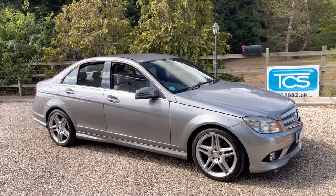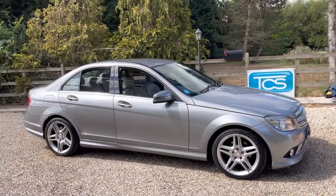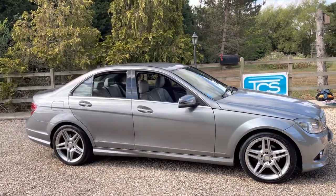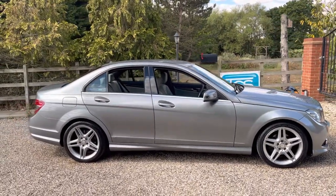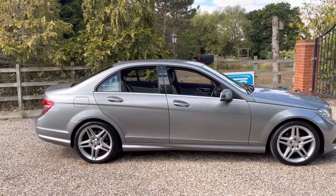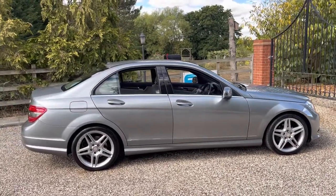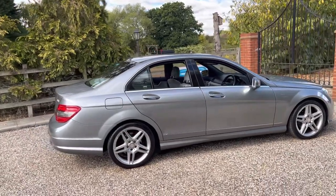So factory options: we've got an auto gearbox which is £1,490, we've got metallic paint which is £645, full leather £1,500, we've got the mirror package which includes the electric folding mirrors which is £340, we've got heated front seats at £325, we've got speed sensitive steering at £210, and cruise control with speed limit at £150.